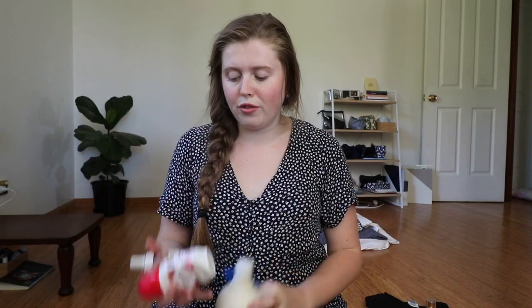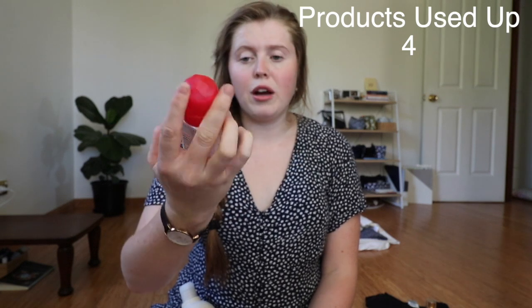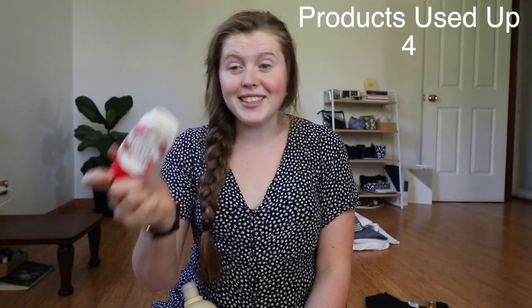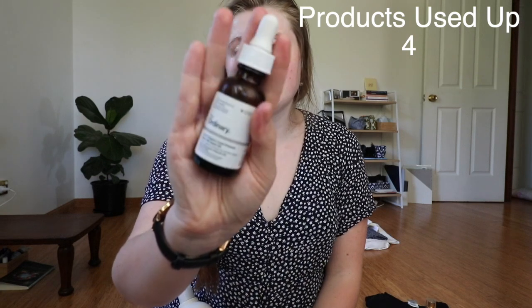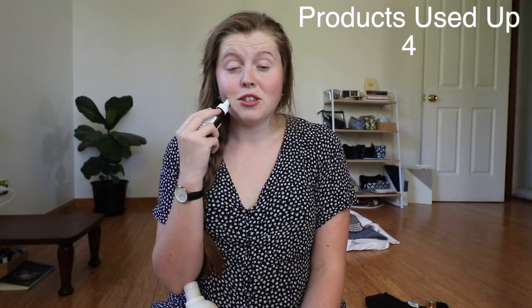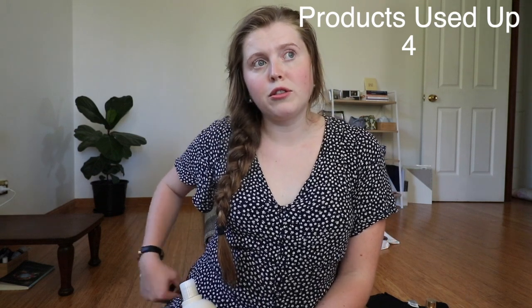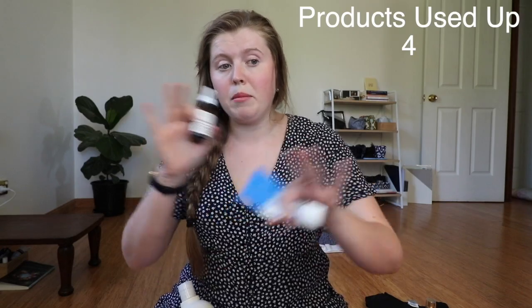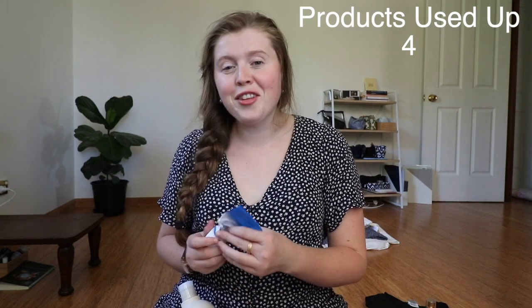I've got four items I have used up. First is this deodorant — I've been trying to use it up for over a year and it's finally done. I have one that's a bit more natural in glass packaging that I'll be swapping to, so I'll be recycling that. Next is an empty bottle of rosehip oil, which I use as my daily moisturiser on my face and also on my hip area and thighs where I have stretch marks, because rosehip oil is really good for scar tissue and minimising the effects of scars.